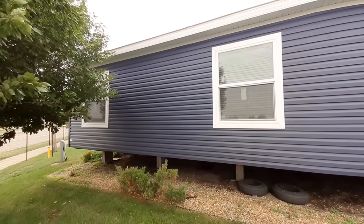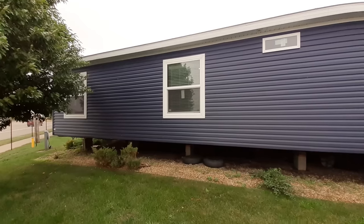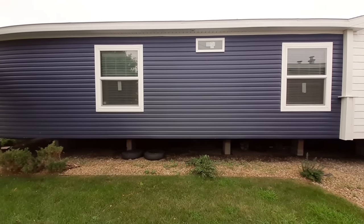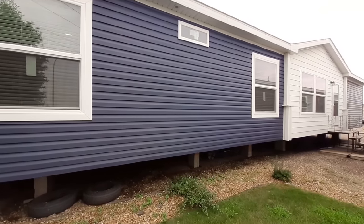Hello and welcome. Boy, have I got the home y'all been asking for. That's right, the Durango. It is a Friendship Home.